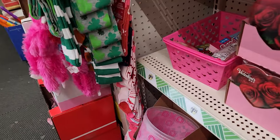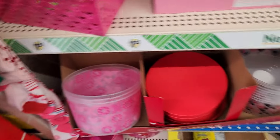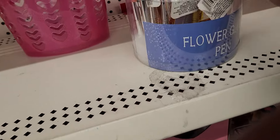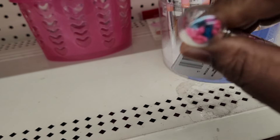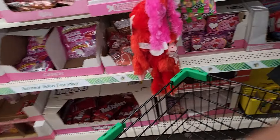Me and mom, and today we're in Dollar Tree just to get a few things. I was looking at something to make a basket — but look at these little pins, y'all! This is cute, I'm gonna get this.